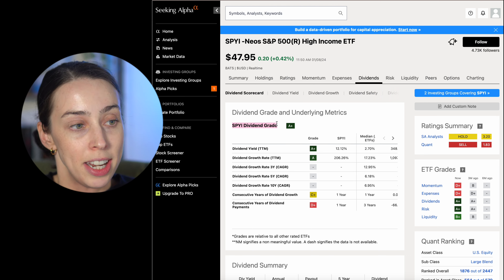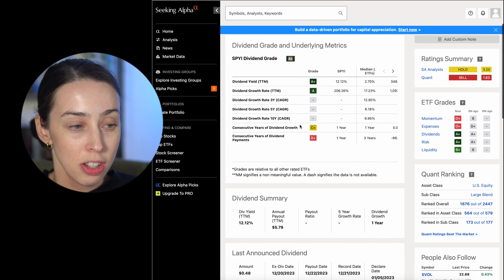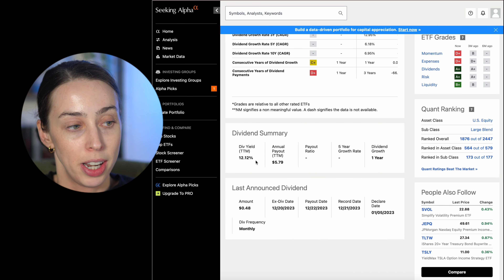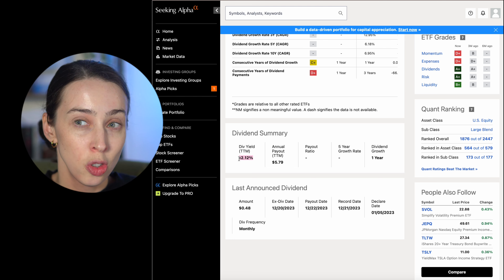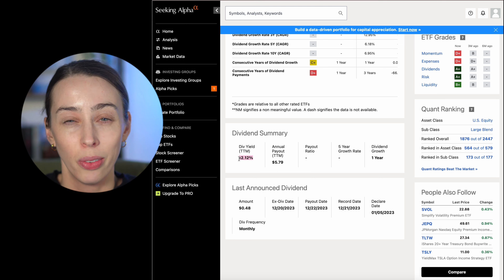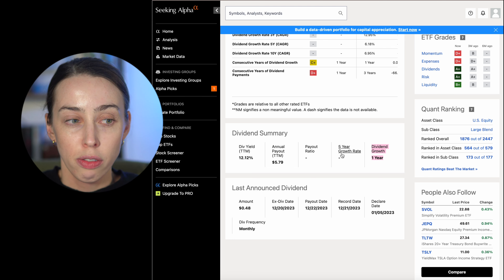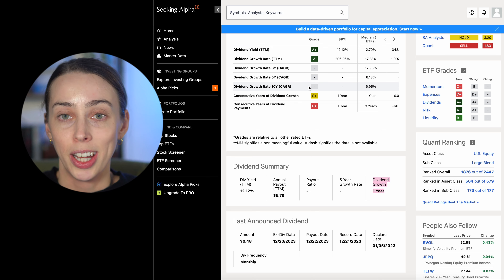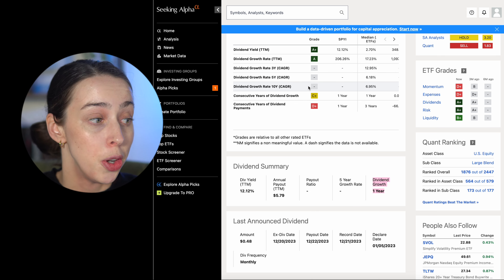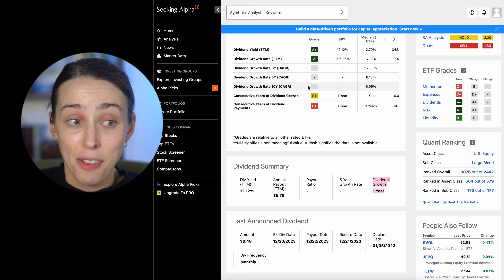This ETF's dividend grade is coming out as an A+. The dividend yield is 12.12% — really, really high, and there's not many dividend ETFs out there that compete with that. However, looking at dividend growth, there's no information on a three-year, five-year, or ten-year rate. Why is that? Well, like I said, this is very, very new — it only started in 2022 — so we don't really have that proof yet.